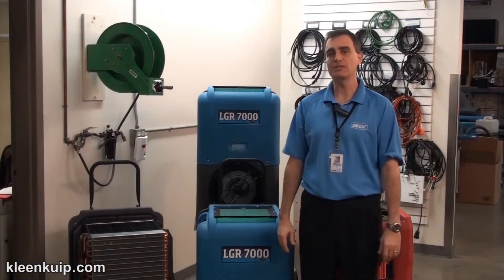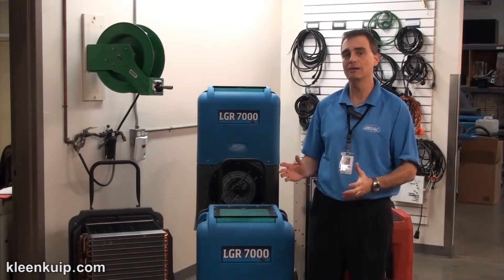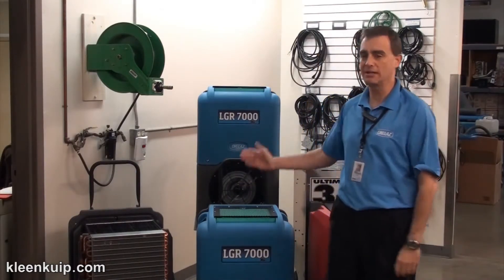Hi, I'm John Ormsby, President of DryEase and PorterStore products, and today what we're going to talk about is an exciting new product, the DryEase LGR 7000XLI.